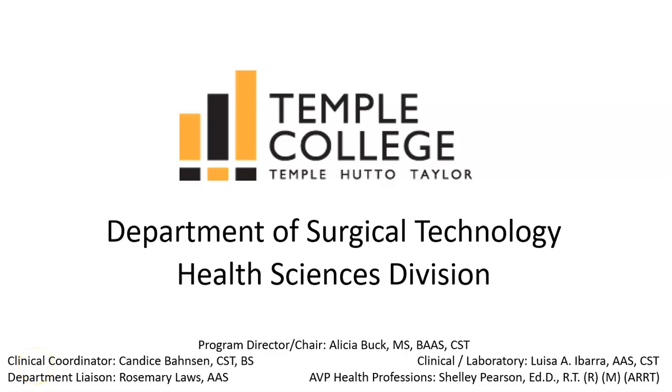Welcome to the digital version of Temple College's Information Session of Surgical Technology, a Division of Health Sciences. My name is Alisha Buck and I am the Program Director and Department Chair.